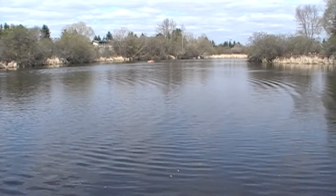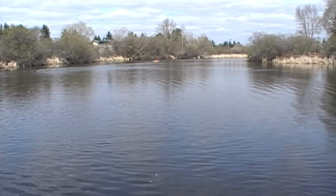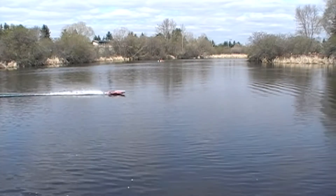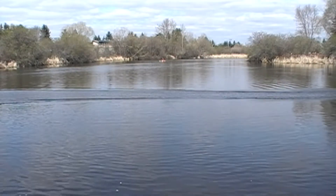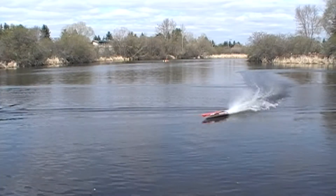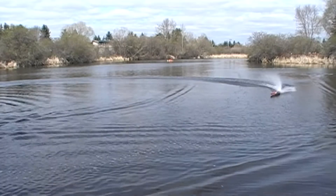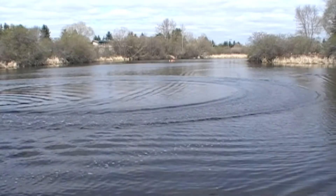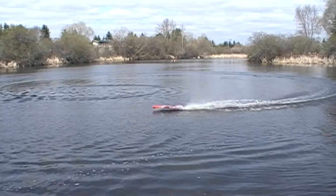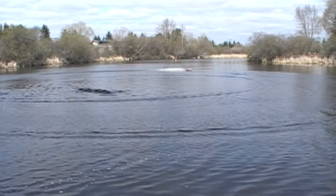I'm having boat issues right now. I'm not getting any speed out of the Spartan and the batteries are fully charged. I don't know what it is. I've got full throttle down as fast as it goes — that's not right. I couldn't do that yesterday; it would be coming out of the water. The batteries are fully charged and in the same place as yesterday, but I'm not getting any speed.